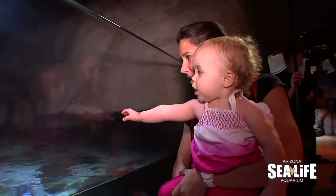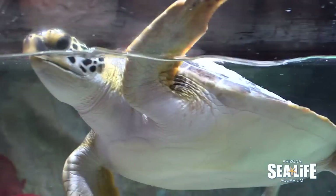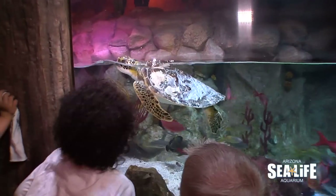The tank that Fry is going to be in here at Sea Life Arizona is one of the first tanks that you see. It's really wonderful because guests will be able to see this amazing creature. As they continue on through their journey, they'll actually get to meet our other green sea turtle, Ziva, who is in our ocean tank.